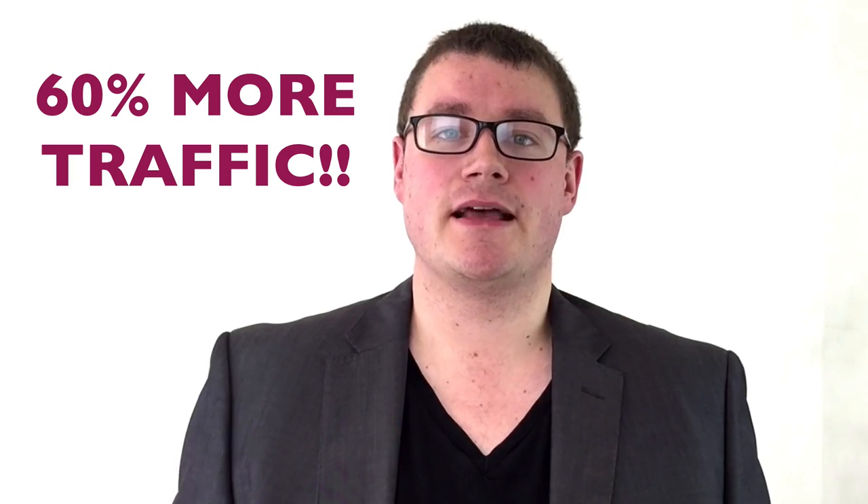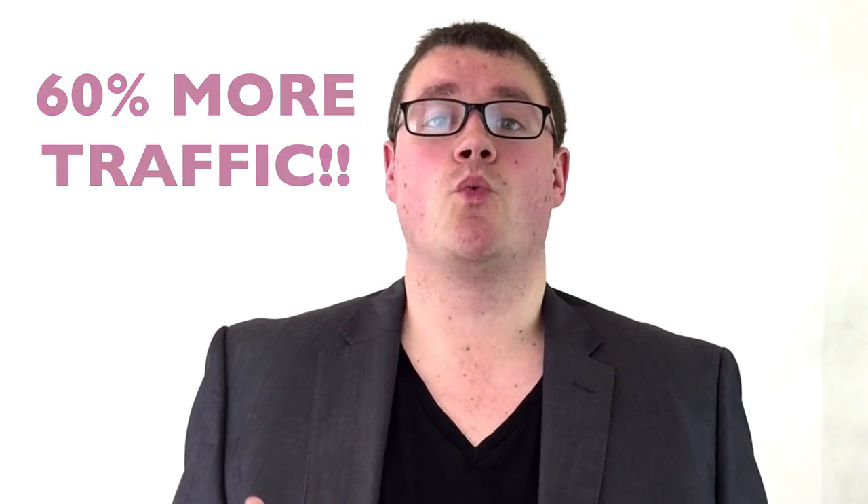A recent study by HubSpot found that there were over 60% more traffic going to websites that have a blog than websites without a blog — those that are just a static online business card, per se. So my suggestion is, if you're just wanting to dip your toe in the water and start sharing your online knowledge and information for quite cheap, then start with an online blog.